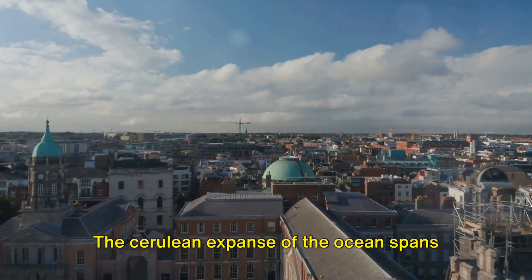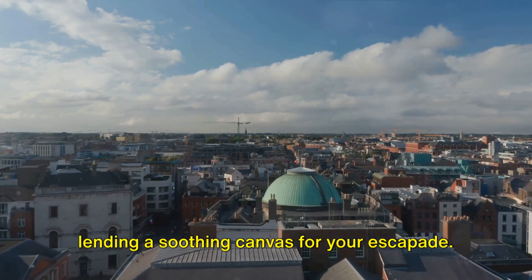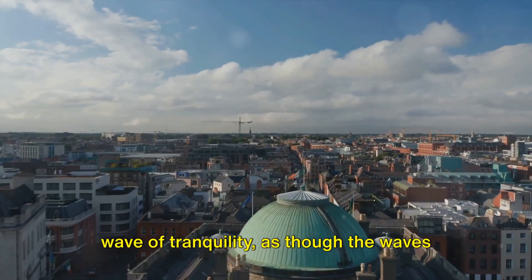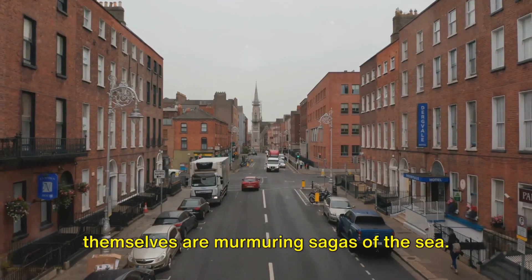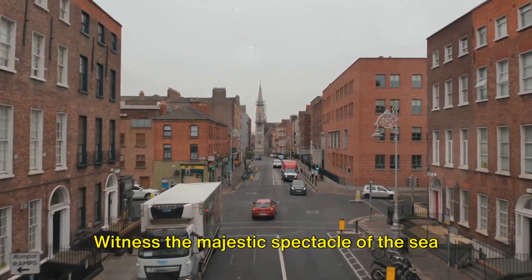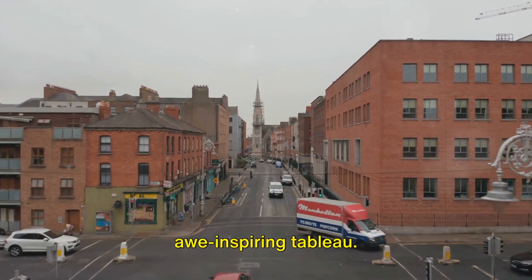The cerulean expanse of the ocean spans beyond the horizon, its sheer magnitude lending a soothing canvas for your escapade. Every fleeting moment here ushers in a wave of tranquility, as though the waves themselves are murmuring sagas of the sea. Witness the majestic spectacle of the sea kissing the sky, illustrating a serene and awe-inspiring tableau.